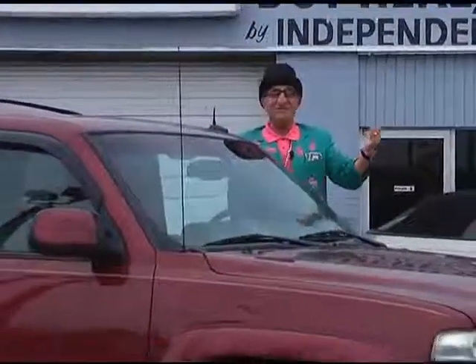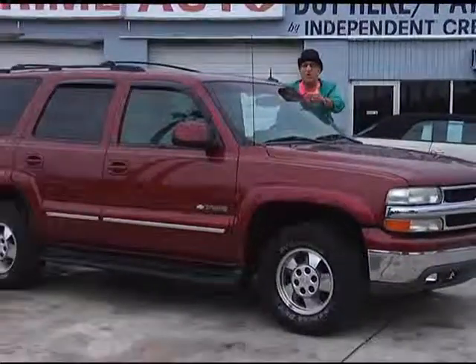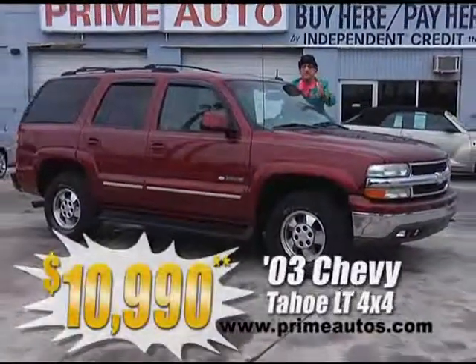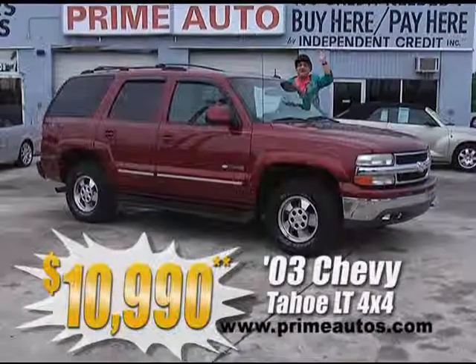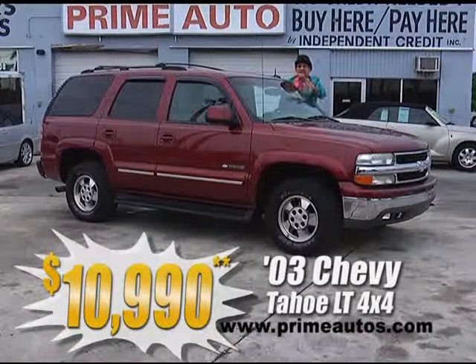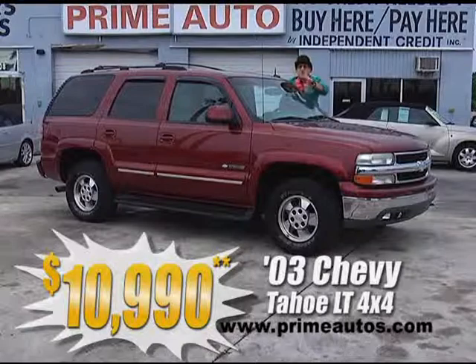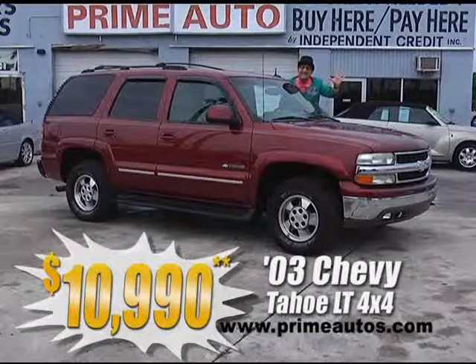Here at Prime Motors, yeah, we finance everybody, even on this totally loaded 2003 Chevy Tahoe 4x4, with the top-line LT package, premium leather, third-row seat, moonroof, CD, and so much more. No hassle credit price, and only $10,990.